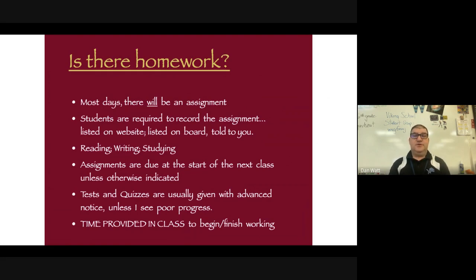Usually assignments are due at the start of the next class, but in Classroom — when I assign my work — there's a timestamp for when the work is due, and that is the absolute latest I can accept any assignments.